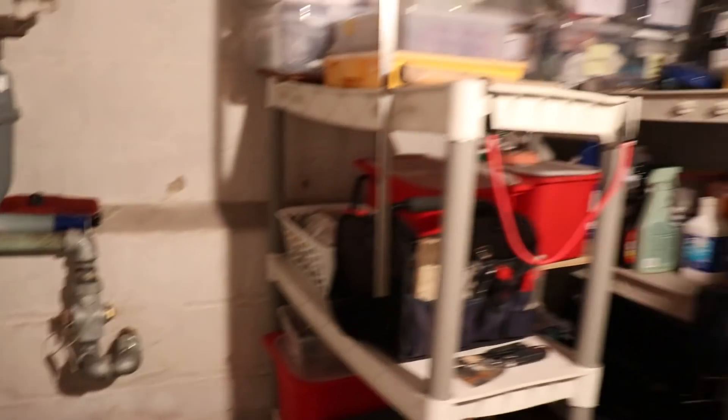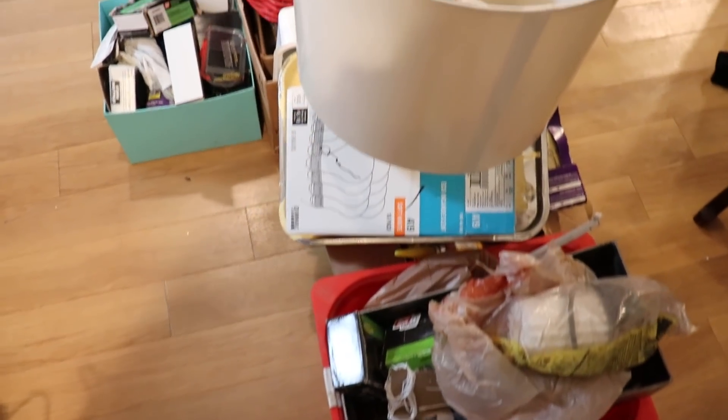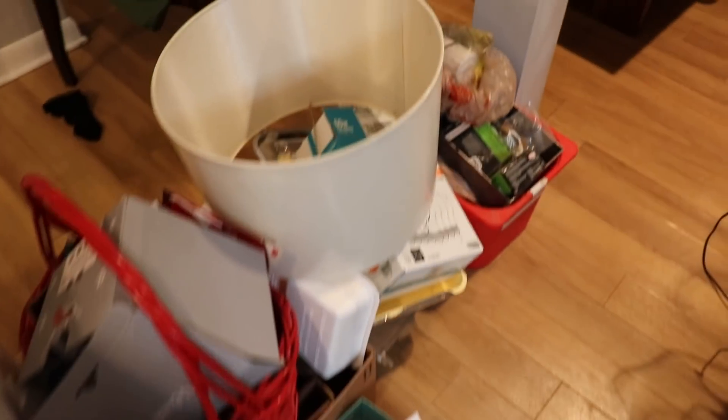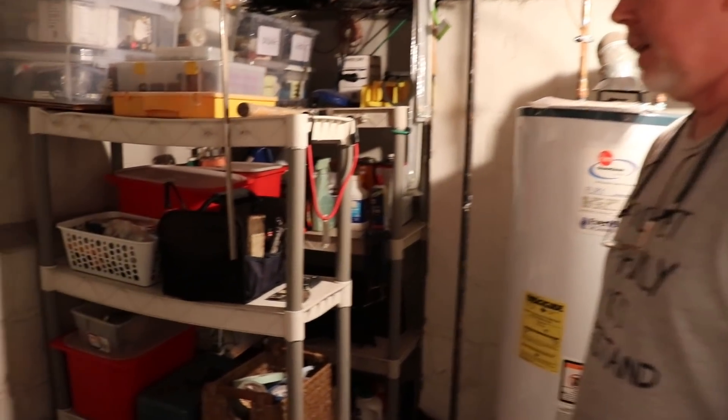It looks much better! Now I've got room. And in case you're wondering, this is everything going to the curb — all of this, and this right here. That's quite a lot I got rid of today.